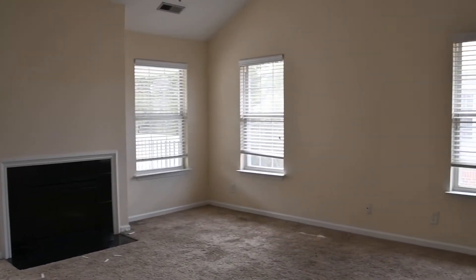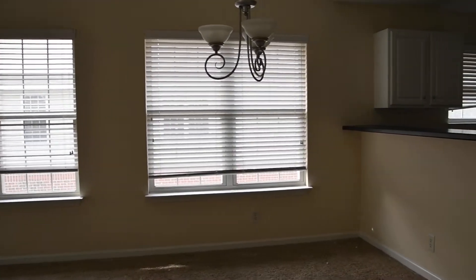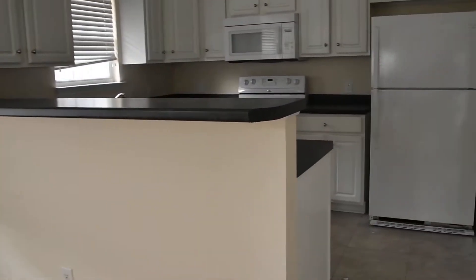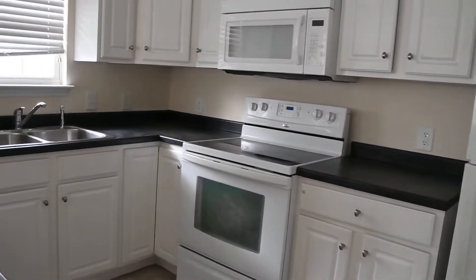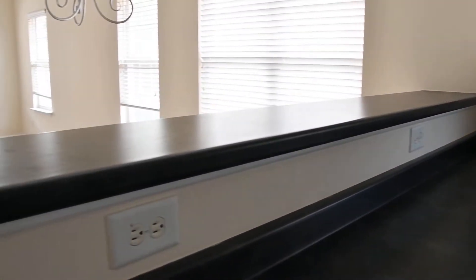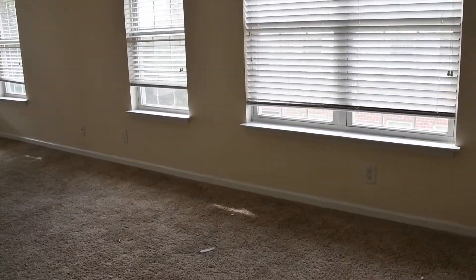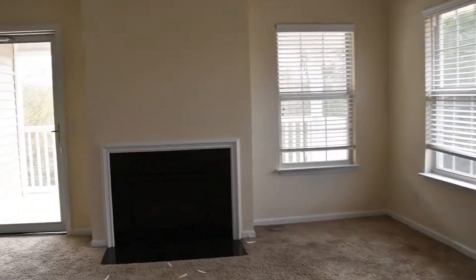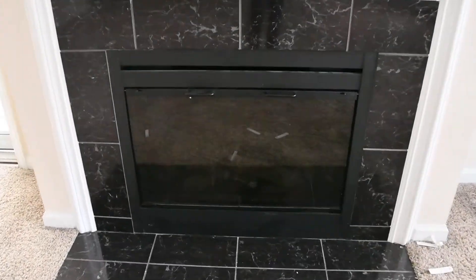It is just over 1300 square feet. Moving into the kitchen, these dark countertops are really nice. We have a bar out to the living room and out to a little kitchen nook where you can put your kitchen table right here.